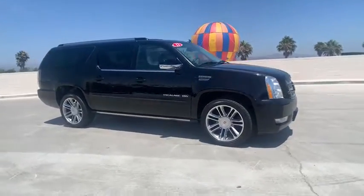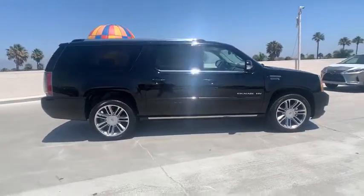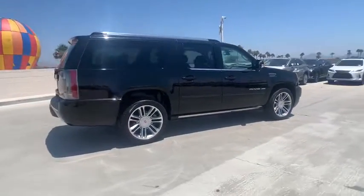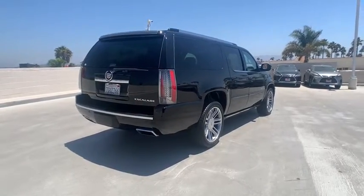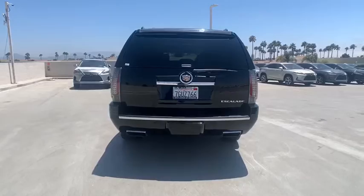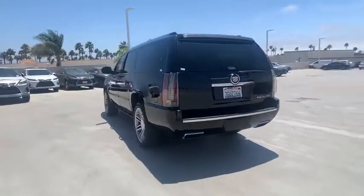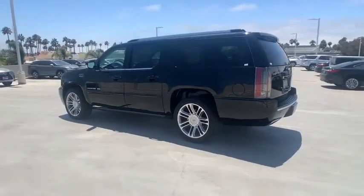Looking for the right vehicle? Check out the 2013 Cadillac Escalade ESV. The Cadillac Escalade ESV is a longer version of the Escalade — a large, luxurious SUV that delivers performance and style. Classy and powerful, it looks great for a night on the town or can haul everything needed for a weekend getaway.